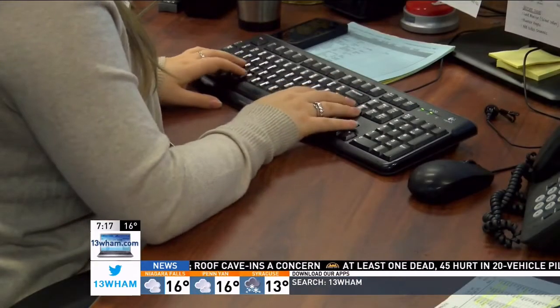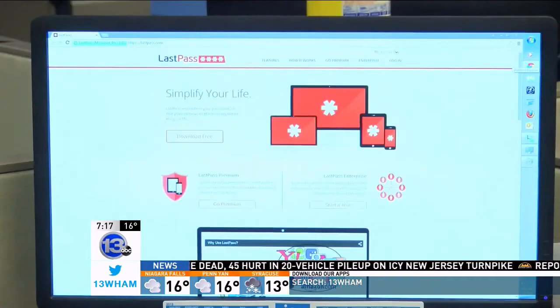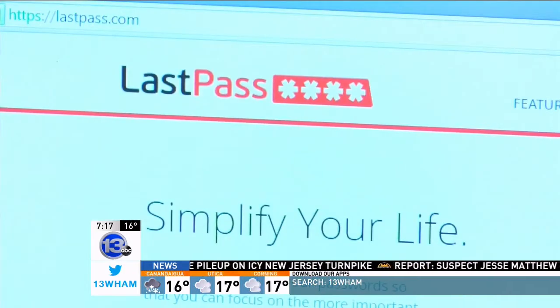Even though these methods can make all those passwords easier to remember, Stackpole ultimately recommends using something called a password manager. It's a tool that requires you to have a long, strong password to protect all the passwords that it holds, but you only have to remember a single long, strong password.